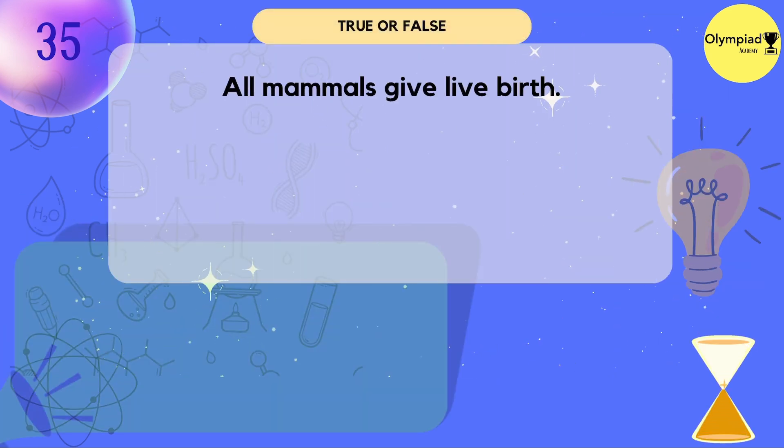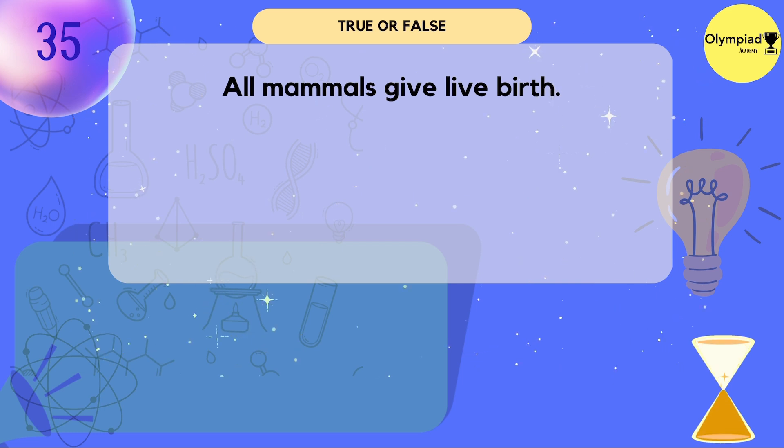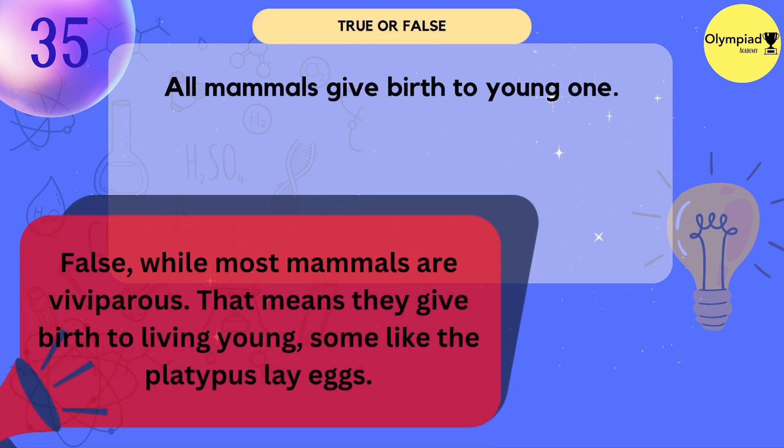All mammals give live birth. True or false? False — while most mammals are viviparous, meaning they give birth to living young, some, like the platypus, lay eggs.